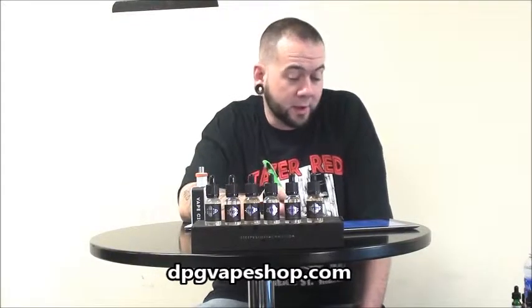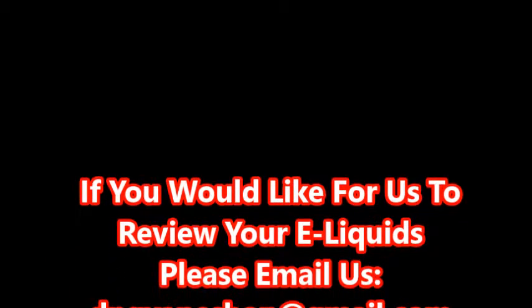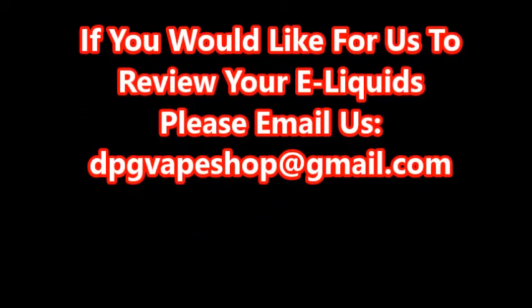Check these guys out at SteepVapors.com. Check out our other links in our description as well, and subscribe to our YouTube channel. Thank you.